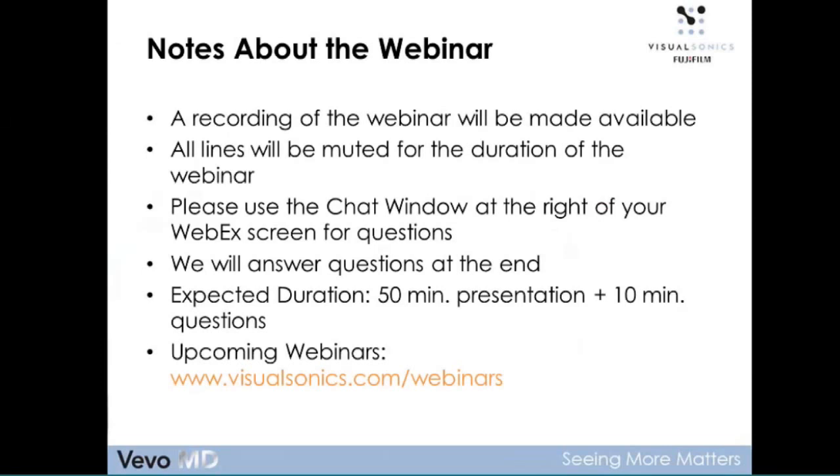A few notes about the webinar: we will be recording it and it will be made available to you later on. You may have noticed your lines are muted — we'll keep it this way throughout the session to help with recording and sound quality. If you do have questions, please use the chat window at the right-hand side of your WebEx screen. We will answer some questions at the end. I have a fair number of slides and material to go through, approximately 50 minutes, then about 10 minutes of questions.